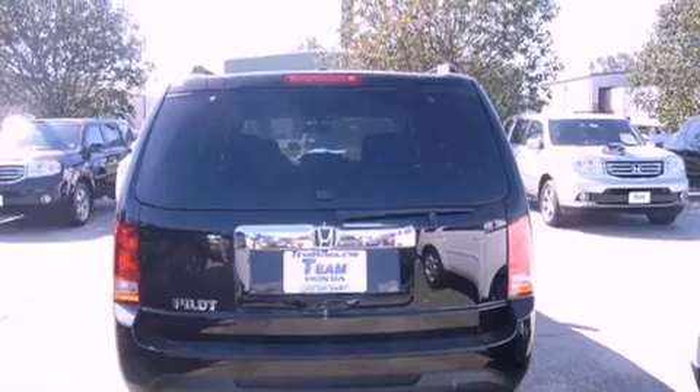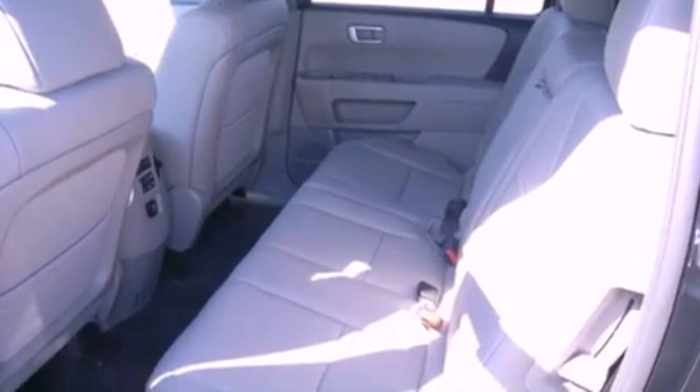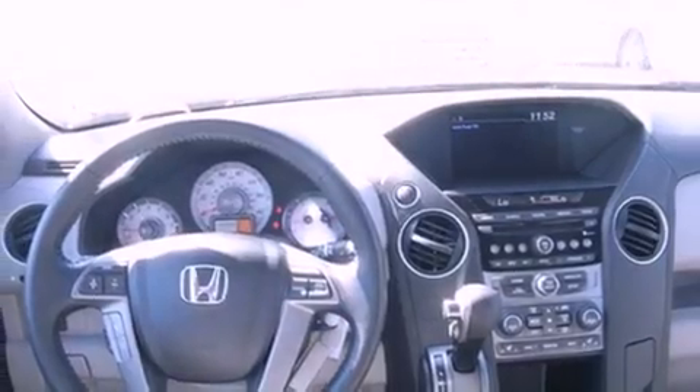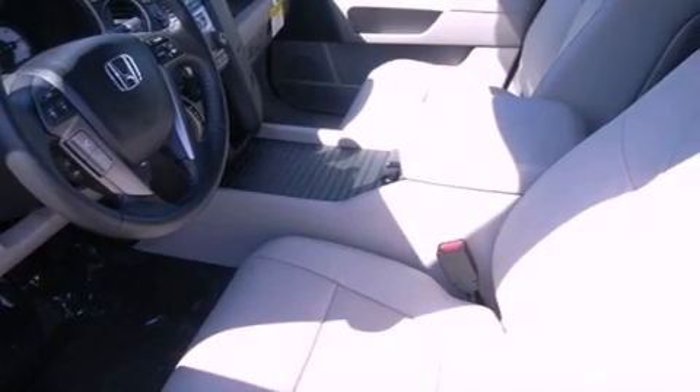All of the following features are included: a power moonroof, air conditioning, a power rear tailgate release, an electronic throttle, a security system, privacy glass, multi-reflector halogen headlights, front seat height-adjustable active head restraints, cruise control, and fog lamps.